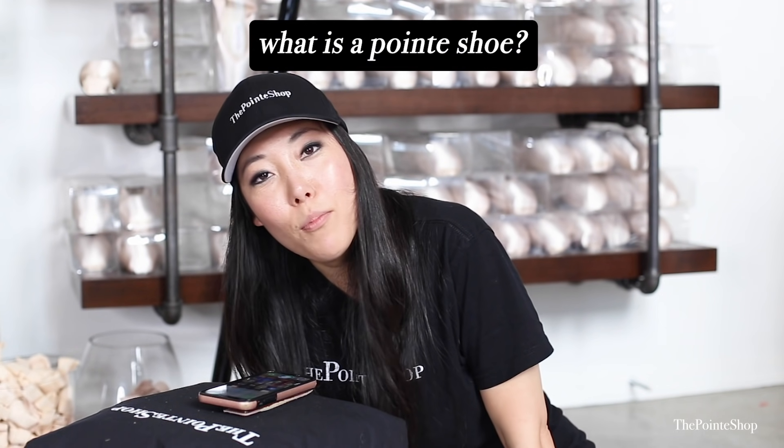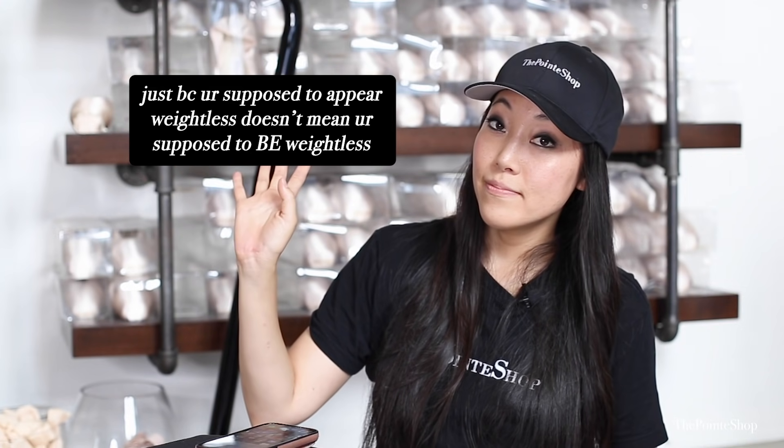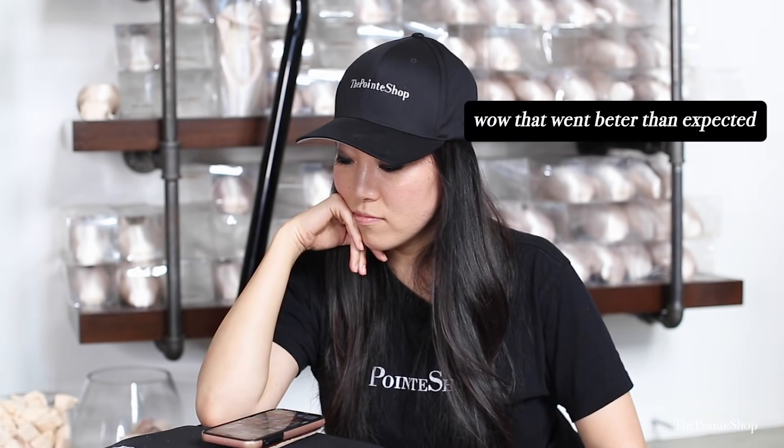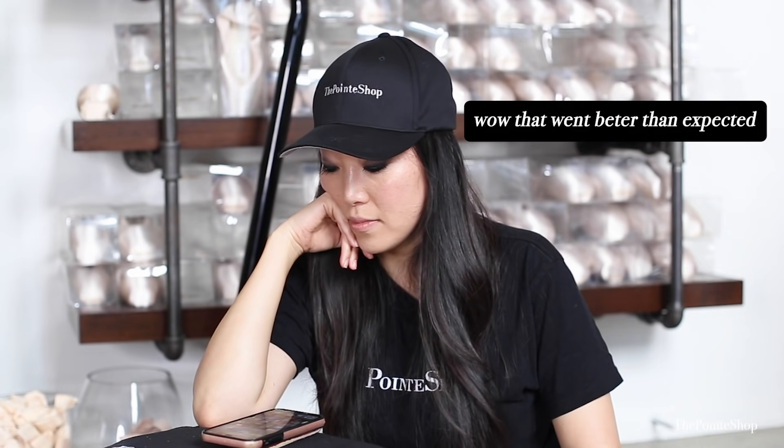Hey Siri, what is a pointe shoe? A pointe shoe is a type of shoe worn by ballet dancers when performing pointe work. Pointe shoes were conceived in response to the desire for dancers to appear weightless and silk-like, and have evolved to enable dancers to dance on pointe for extended periods of time. That was pretty good, Siri. I'm impressed.